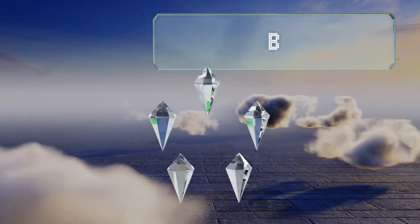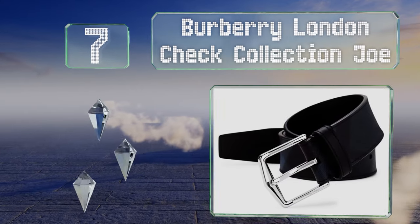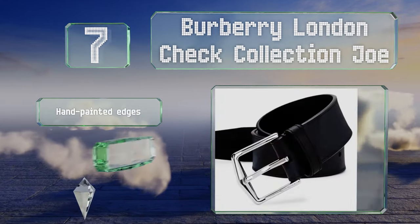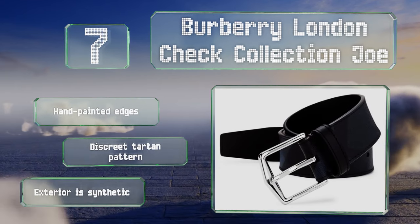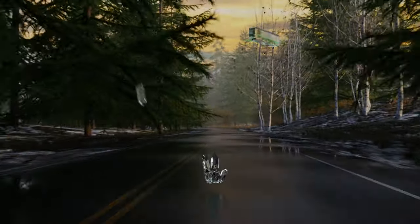At number seven, if you describe your style as timeless and understated, the Burberry London Check Collection Joe could become a new staple in your wardrobe. Its muted color scheme and subtle design can complement many pant styles. It features hand-painted edges and a discreet tartan pattern, but the exterior is synthetic.